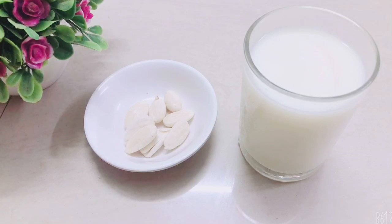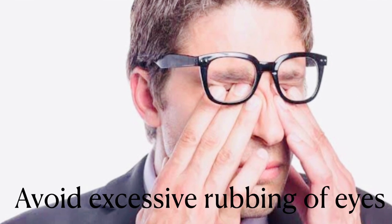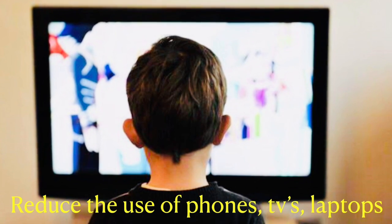Along with these two steps I followed certain other tips too. Firstly, you should avoid rubbing your eyes too much. Then you should reduce your screen time — that is, reduce the time you use your phones, TVs, and laptops, as excess screen time strains our eyes a lot.